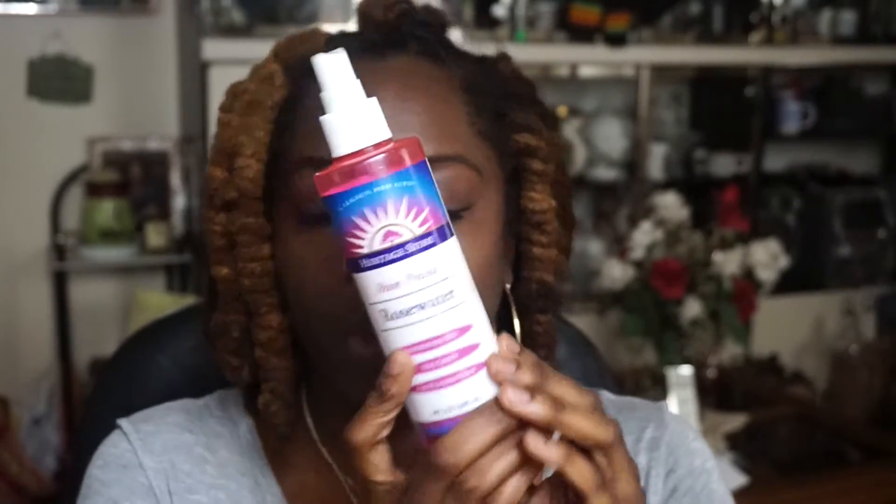First things first is this rose water — this is Beauty Rose Water mist. I use it on my face. My face gets really dry and a lot of things don't work as far as toners and stuff goes, so I use this and it brings my skin back to life, makes it a little bit more supple. I got this off of Amazon, it was like seven bucks — not bad.